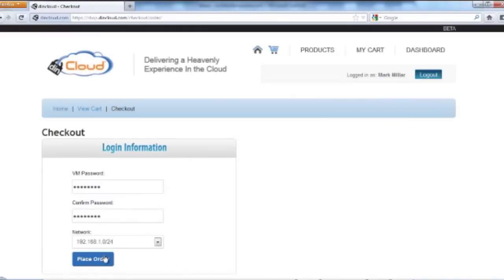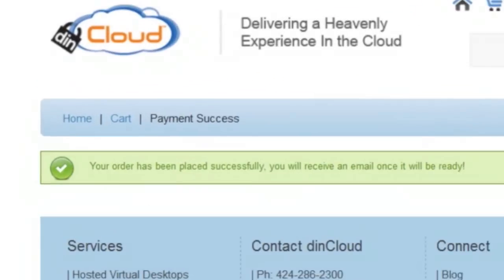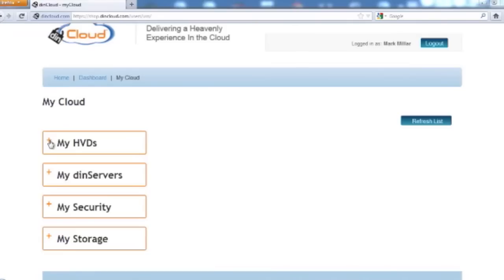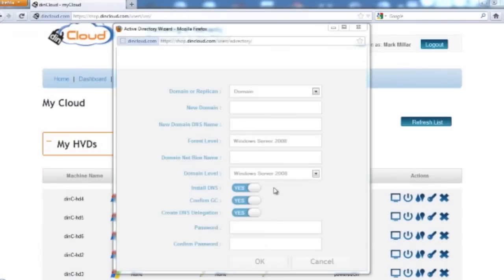As soon as your order is submitted, DynManage will start provisioning the machines. Later, through our Active Directory tool and My Cloud section, you can add those machines with local Active Directory in DynCloud infrastructure or remote Active Directory in your existing data center. In addition, if you don't want all the infrastructure with DynCloud, you can still use our cloud orchestration and management platform, DynManage, to manage virtual infrastructure on your premises and even with other cloud providers.